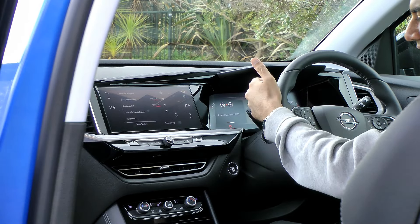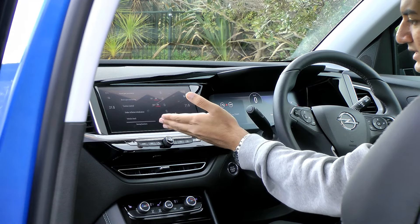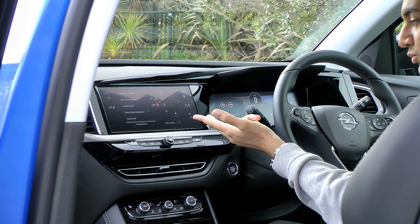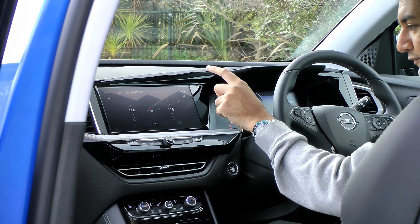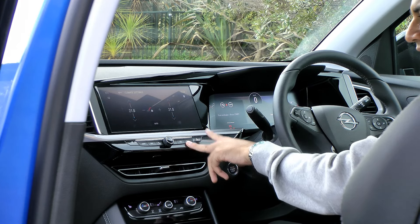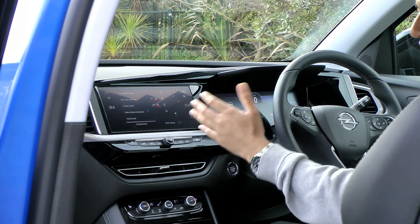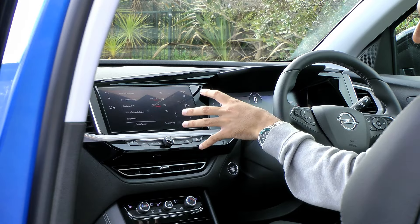The infotainment screen and the cluster are part of Opel's Pure Panel, which on this particular Grandland is the older style with the split-screen approach. The infotainment screen in the middle is 10 inches, with connectivity sorted via Bluetooth, Apple CarPlay, or Android Auto — both wireless. You can control several safety features through here as well as the air conditioning, and you also have physical air conditioning buttons at the bottom. There are shortcut buttons all across the bottom too. On safety systems, this Grandland has plenty, including a highway integration assist which helps you with moving into traffic and merging lanes.